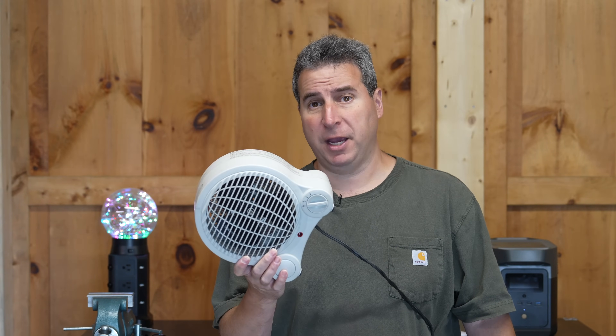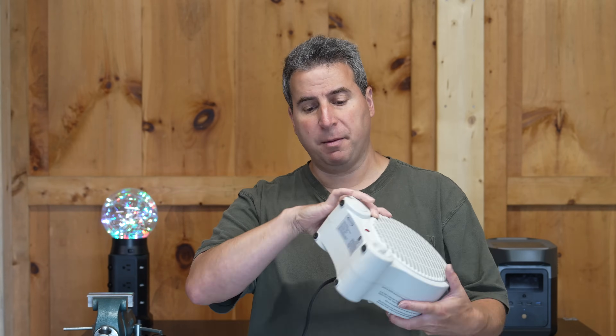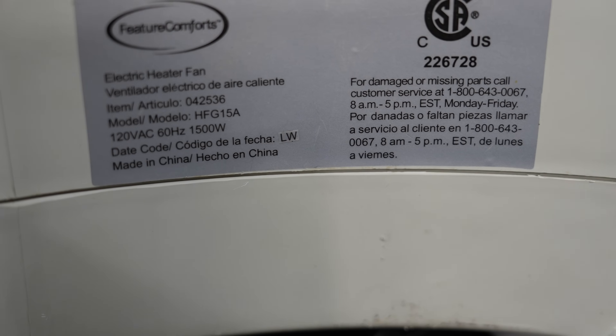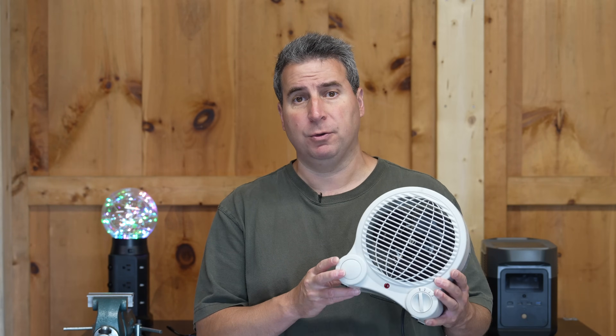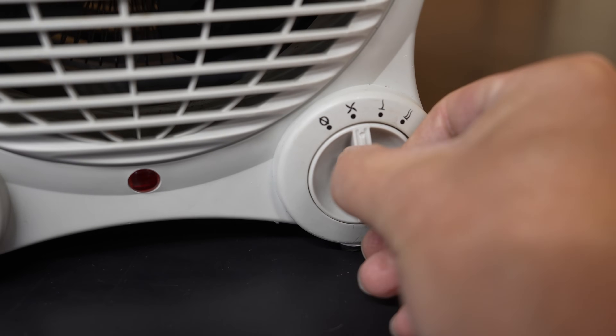Here's a small electric heater. This thing's tiny physically, but electrically it uses quite a bit of power. If we take a look on the bottom, we can see a label. It shows us the amount of voltage it requires, but the most important number is 1,500 watts. That's the maximum amount of electricity this heater can use. We've got three different settings — the fan uses only about 20 watts, the middle setting is around 750, and the high setting is 1,500 watts.